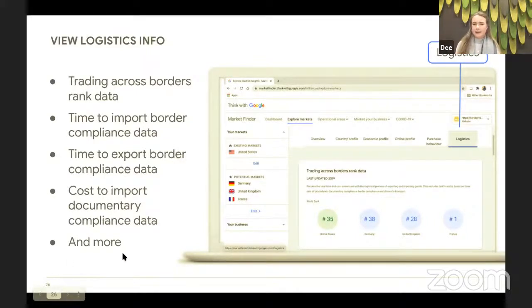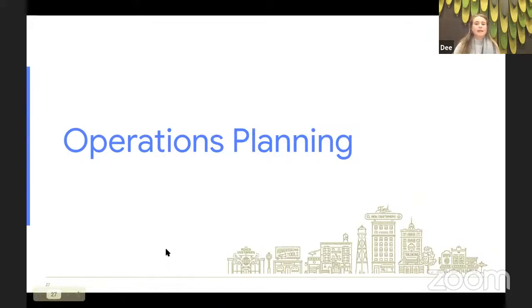Finally, you'll get lots of insights into the logistics of selling in these markets — the costs you might incur and the time it might take to deal with regulatory issues. Compliance, customs, transit — all those things associated with doing business across borders. Once again you'll see a comparison market and how those figures compare to the new potential markets that Strider Bikes had selected. Now that you've identified a few potential targets, let's look at what else Market Finder can do to help you with operations planning.